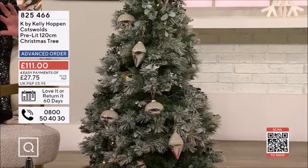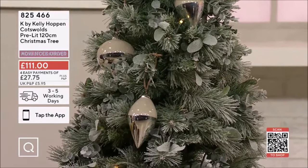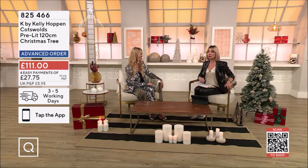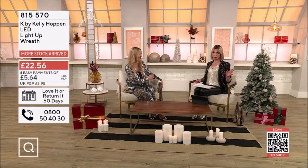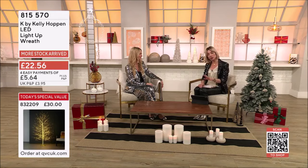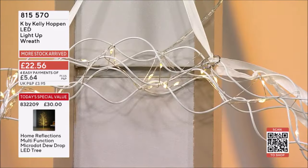A pre-lit one is kind of the way forward. Snap up those deals whilst you can. If you see something on advanced orders, like the tree, no payment leaves your account today — that's only when we dispatch it. Easy Pays still apply, as well as your 60-day money-back guarantee. Let's start with the first one: the LED light-up wreath. Very simple, very elegant. Four Easy Pays of £5.64, £62 on the first payment. Tap the app or scan the code.